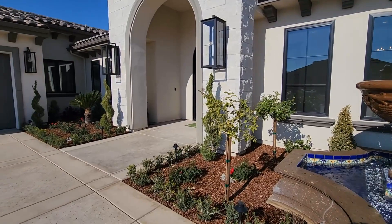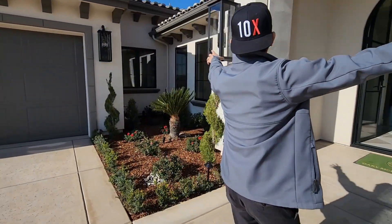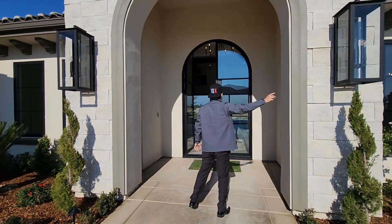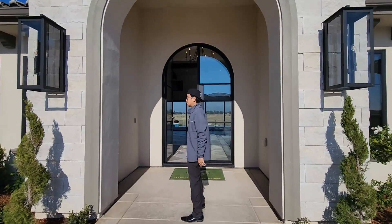Beautiful waterfall out front, and you can see the light fixtures right there — the exterior lighting. Really nice. Let's go ahead and tour the inside.